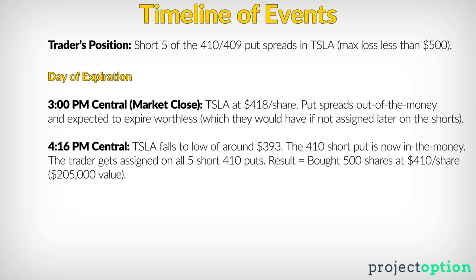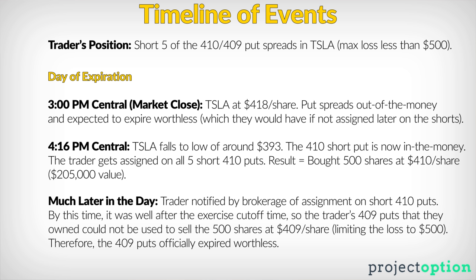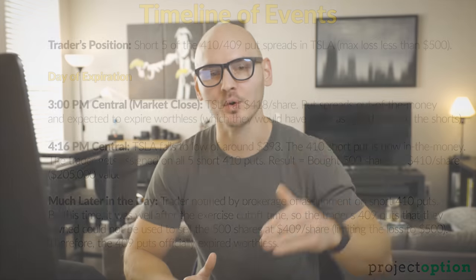Therefore, this trader purchased 500 shares of Tesla at $410, representing a stock position of $205,000 in value. By the time they were notified of the assignment on their 410 short puts — which they said was around midnight — it was well after 4:30pm central. That means the 409 put they owned could no longer be exercised. Since the stock price had closed at $418, the 409 put expired worthless and could no longer protect against losses below $409. This trader had an account of around $30,000, so they were about six to seven times leveraged.